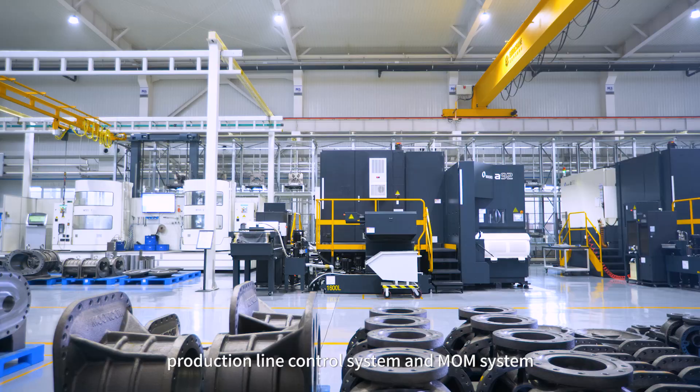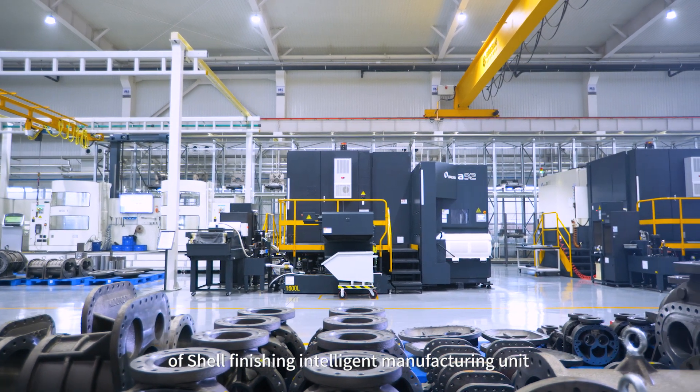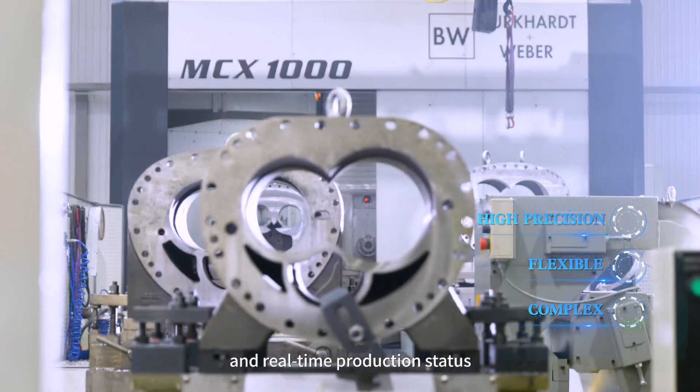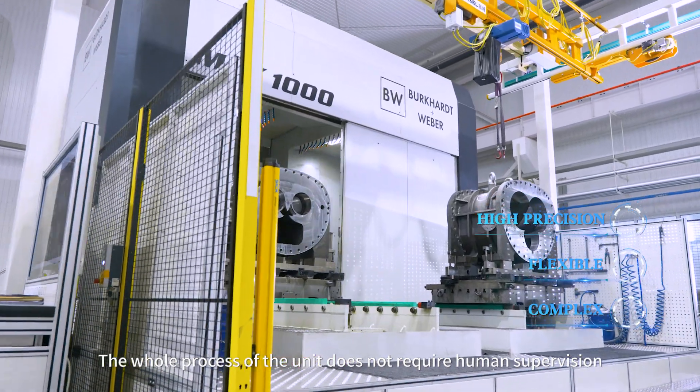The processing equipment, production line control system, and MOM system with self-finishing intelligent manufacturing units are highly integrated to realize the data interchange of worker tasks and real-time production status. The whole process of the unit does not require human supervision.